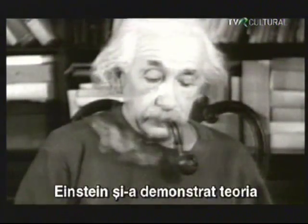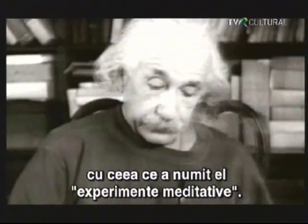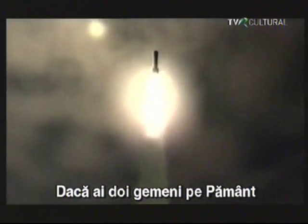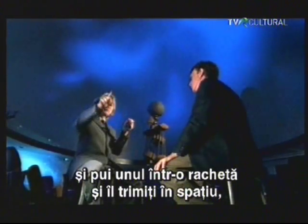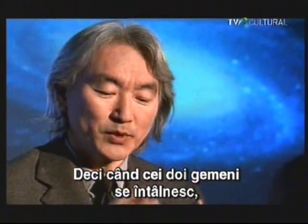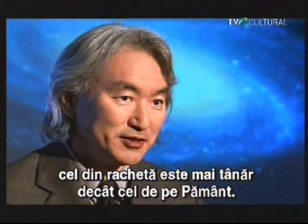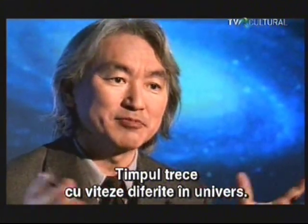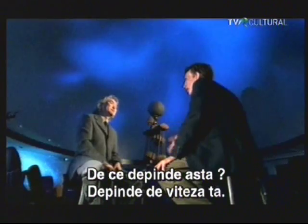Einstein demonstrated his theory with what he called thought experiments. The most famous thought experiment is the twin paradox. You get two twins on the earth; you put one in a rocket ship and send that person off. That person, accelerating near to the speed of light, his time slows down. When the two people come together, the twin in the rocket ship is younger than the twin on the earth. Time beats at different rates throughout the universe. Depending on what? Depending on your velocity.